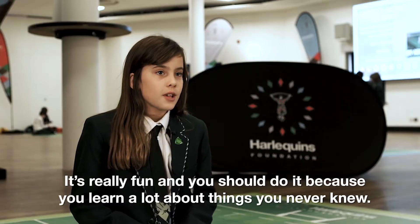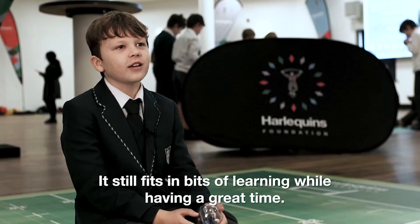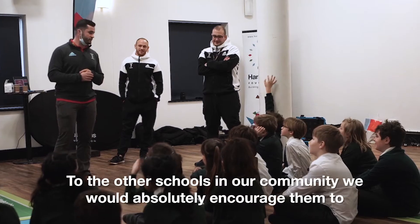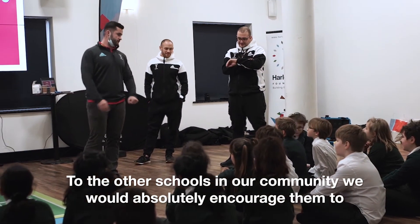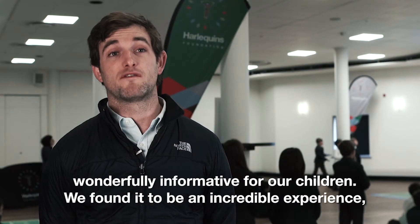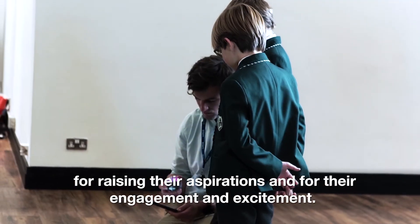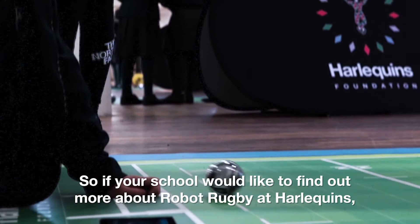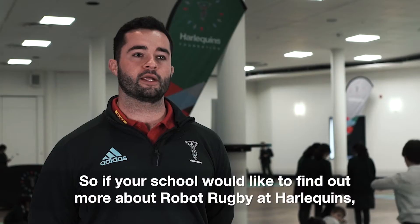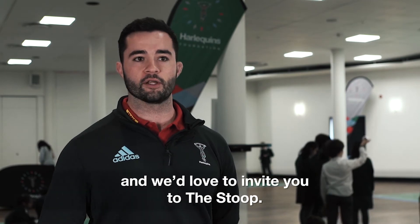It's really fun and you should do it because you get to learn a lot about things you never knew, and it still fits in bits of learning whilst having a great time. To the other schools in our community we would absolutely encourage them to reach out to the Harlequins Foundation to get involved. We found it to be wonderfully formative for our children and an incredible experience for raising both their aspirations and their engagement and excitement. So if your school would like to find out more about Robot Rugby at Harlequins, please get in touch with the Harlequins Foundation — we'd love to invite you in.